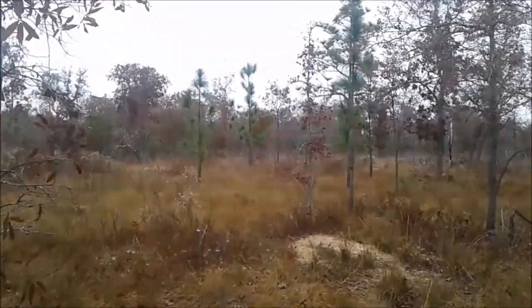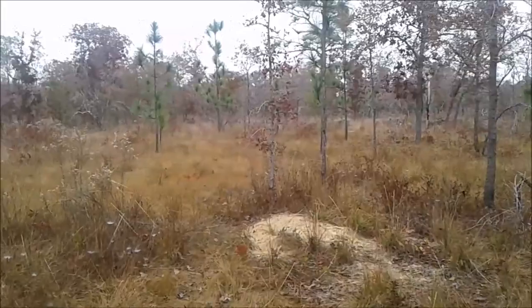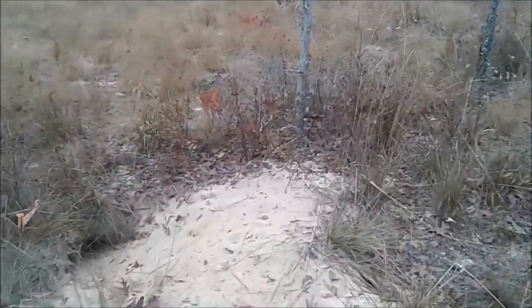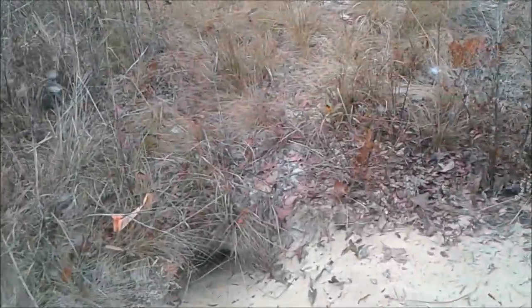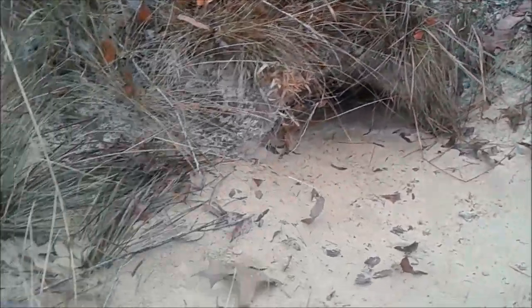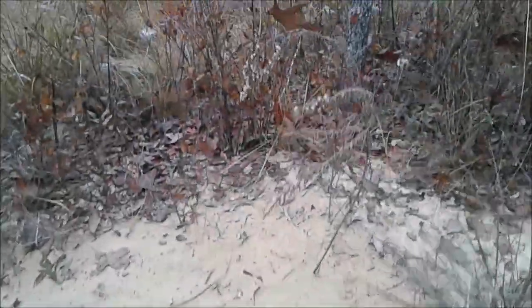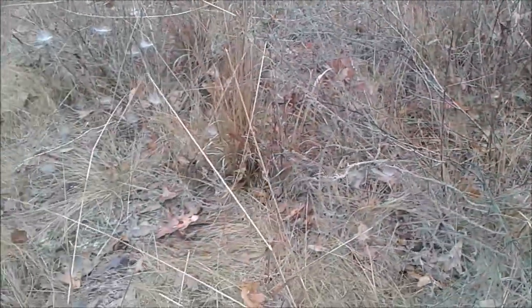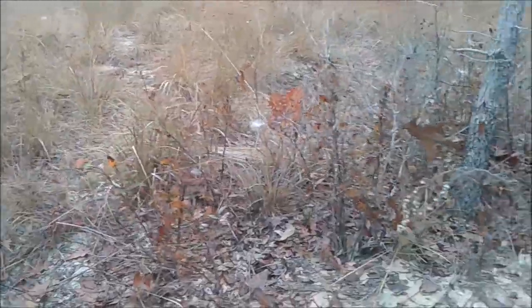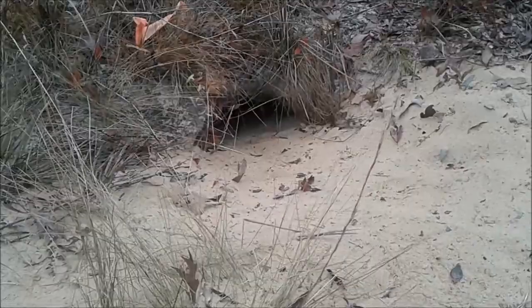I'm out here in this nice sandhill habitat, walking from tortoise burrow to tortoise burrow, looking for snakes and any sign of snake activity. Coming up to the first burrow, I don't see a snake. I don't see any snake tracks on the apron coming in and out of the burrow, nothing up here on the apron, and I don't see any shed skins in the surrounding vegetation. Often shed skins are going to be in the grass or the shrubs around tortoise burrows — usually pretty close to the burrows. I don't see any of that here, so I go on to the next burrow.